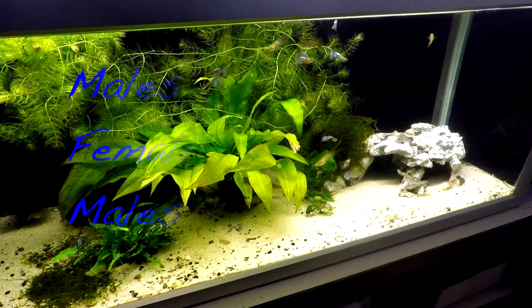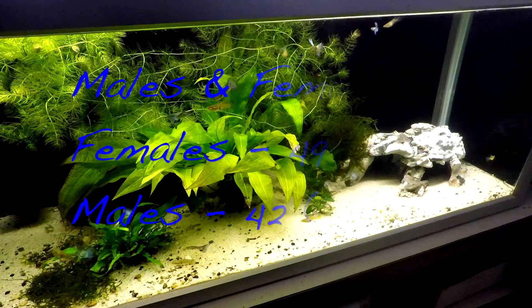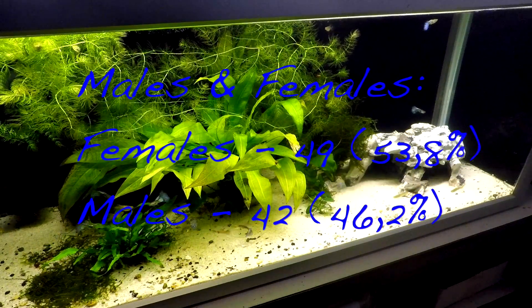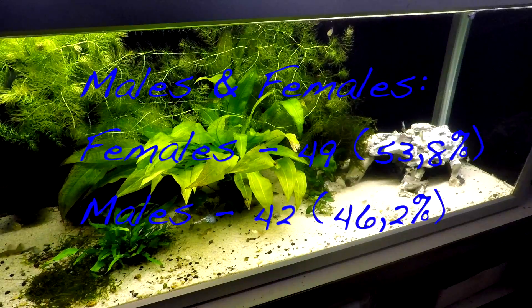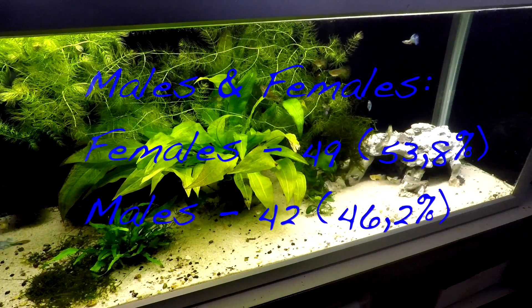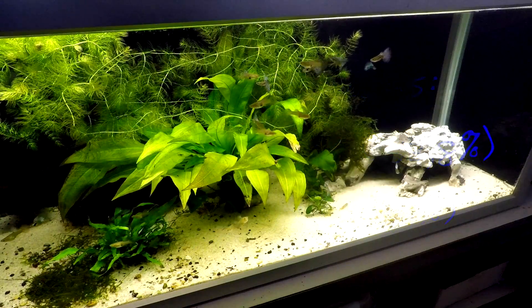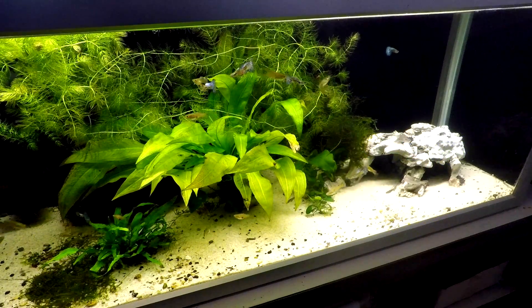Whether this was somehow affected by temperature I cannot prove; however, my new breeding project with 10 best pairs is in a heated aquarium with much higher temperature, so in a couple of months we can compare those results with these ones and either prove or disprove this hypothesis.